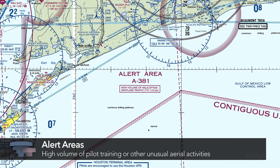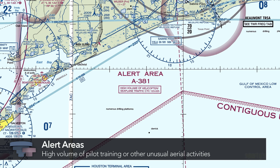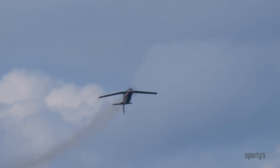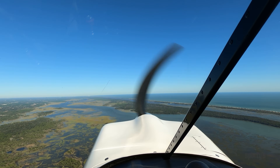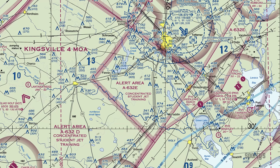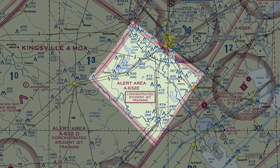Alert areas are depicted on charts to warn pilots of a high volume of pilot training or other unusual aerial activity. All operations in an alert area are conducted according to federal aviation regulations. Pilots of participating and transit aircraft are equally responsible for collision avoidance. Alert Area A632E is established because of student jet training.